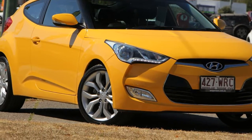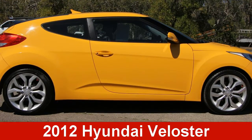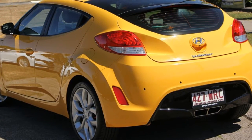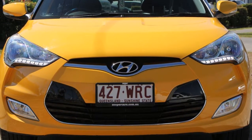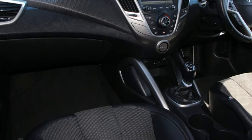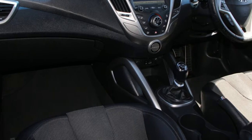Be the envy of your friends in this 2012 Hyundai Veloster. This Veloster has an efficient 1.6 litre engine that gives you more control with its manual transmission. The attractive yellow exterior is complemented by its stylish interior.